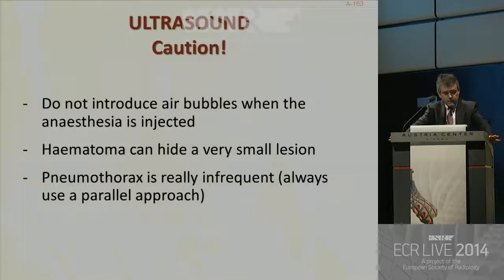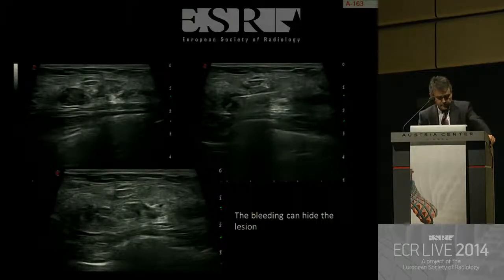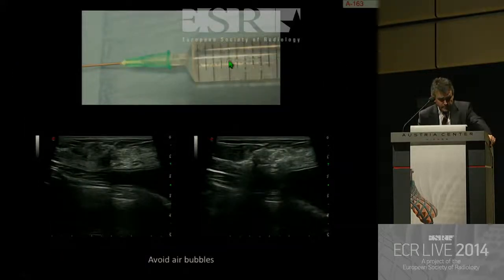A few precautions: please do not introduce air bubbles when injecting anesthesia — this is very important. Sometimes a hematoma can hide a very small lesion, which can be a problem. Pneumothorax is really infrequent, and always use a parallel approach to the lesion. Be aware of air bubbles: in this case, after injection of anesthesia, you can miss the lesion.